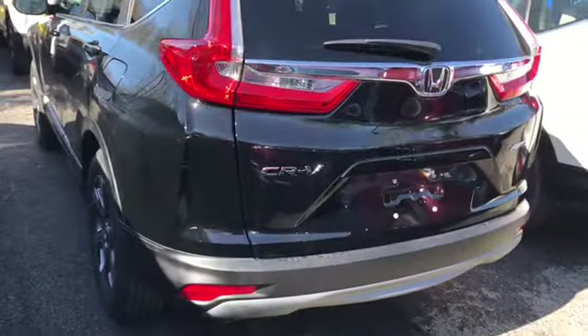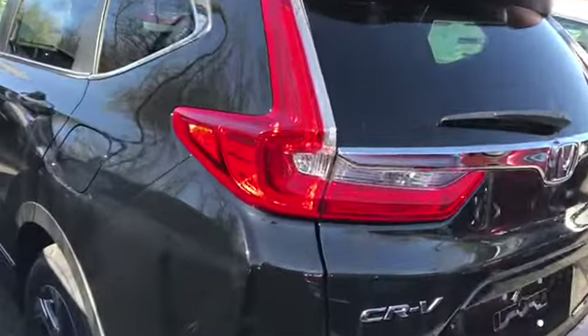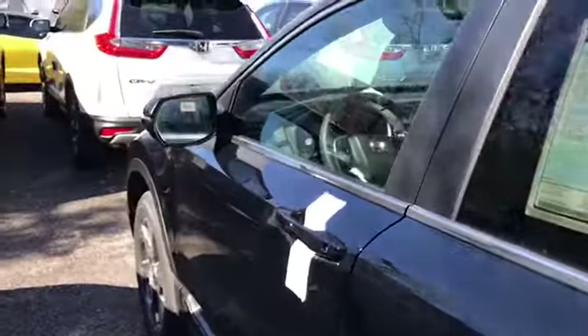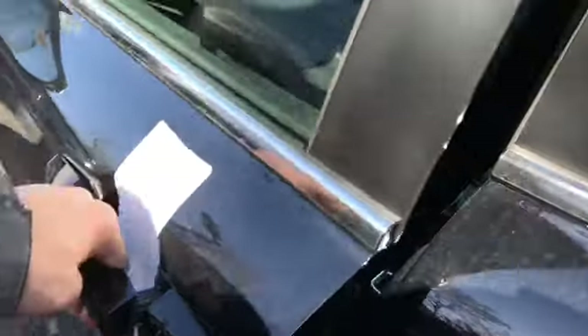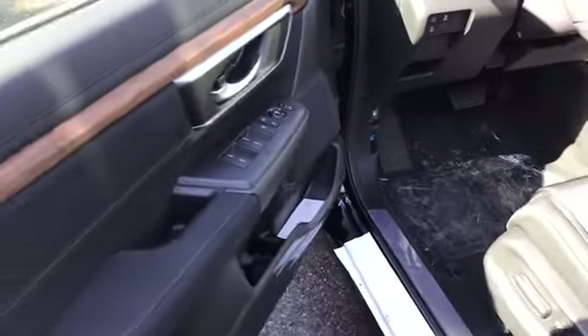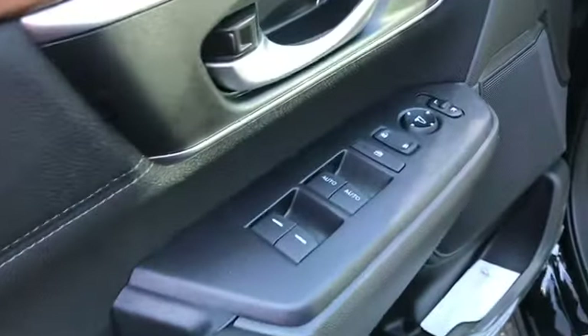The miles per gallon on this vehicle is roughly 27 miles per gallon through the city and roughly 33 miles per gallon on the highway. This car also comes with smart entry — if you put your hand right into the door handle it automatically unlocks for you.